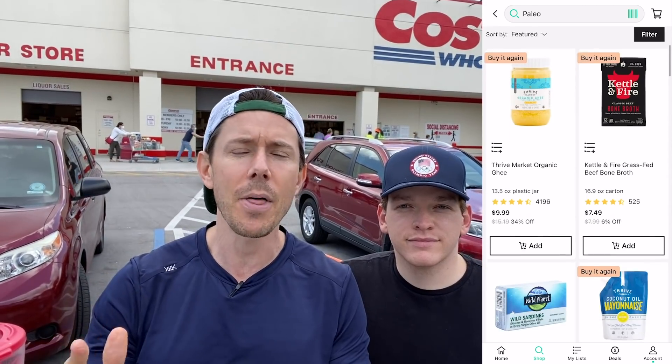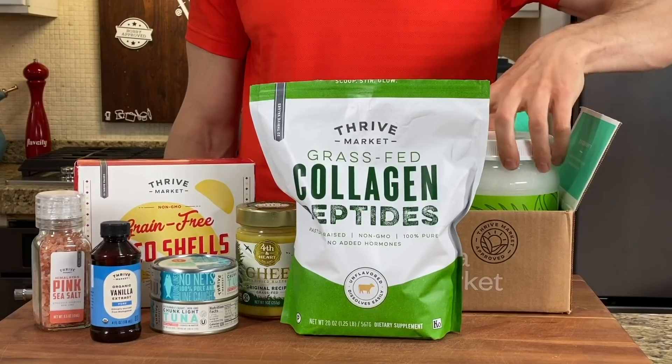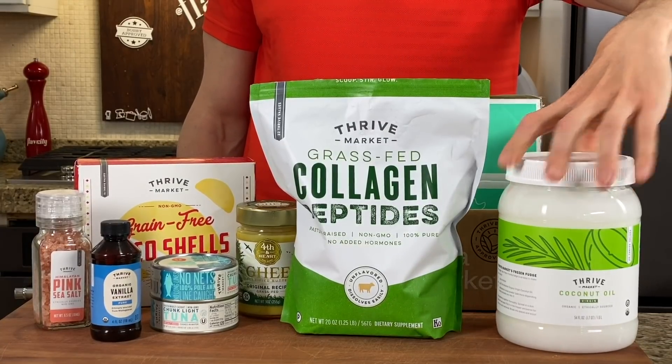I also want you to check out thrivemarket.com using my promo link down below. Thrive is a six-year supporter of the channel, and anything you'd get at any grocery store is on Thrive Market for cheaper. You save about $32 per order compared to going to a store, and that box comes to your door. You never have to go outside, and they're giving the FlavCity fans the hookup right now. When you click my link down below, you get 25% off your first order.